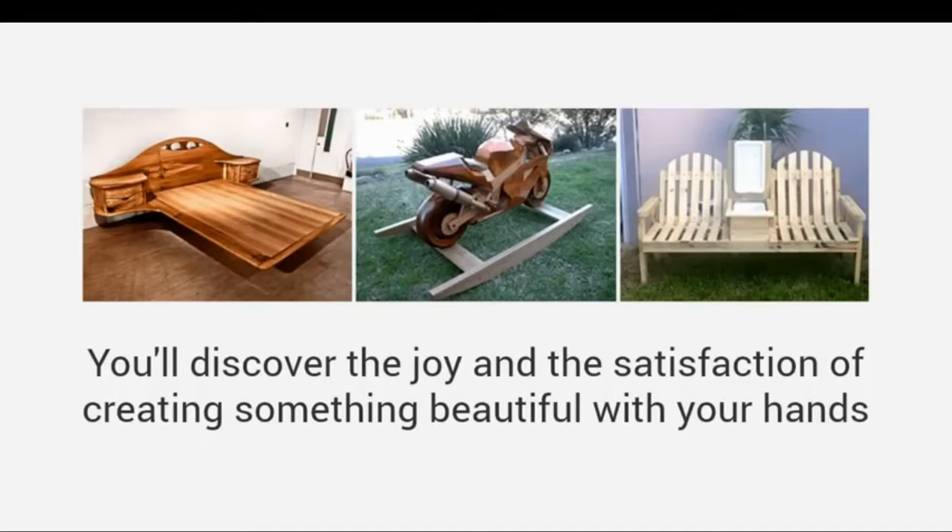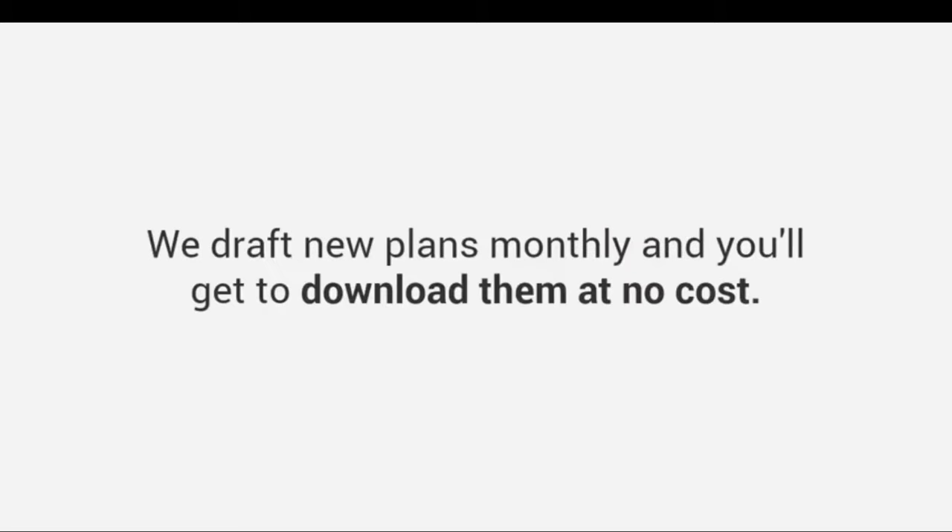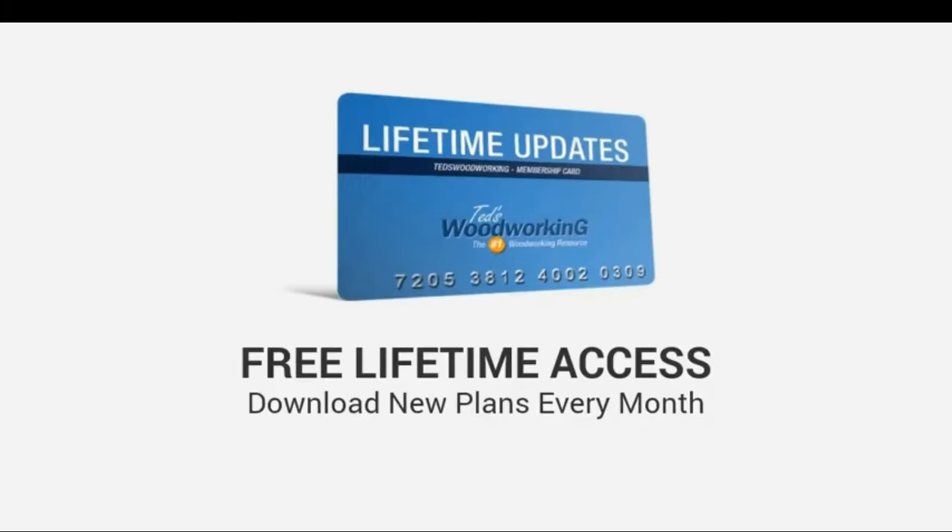You'll discover the joy and satisfaction of creating something beautiful with your hands instead of paying for overpriced furniture. And here's the best part: we draft new plans monthly and you'll get to download them at no cost. That means you'll get free lifetime access to download new plans every month as they are released.